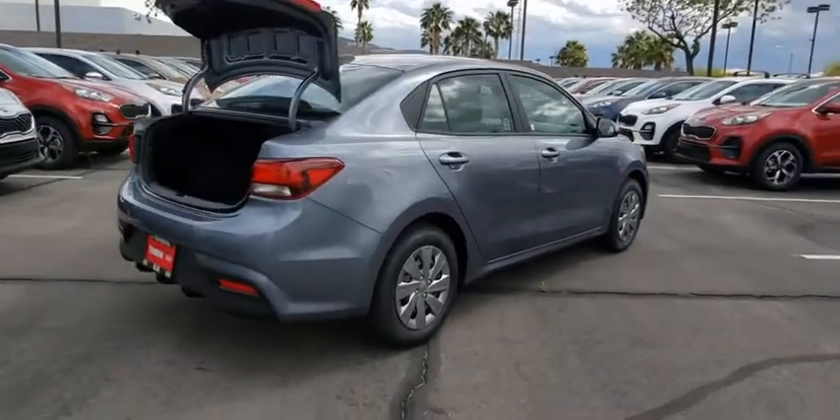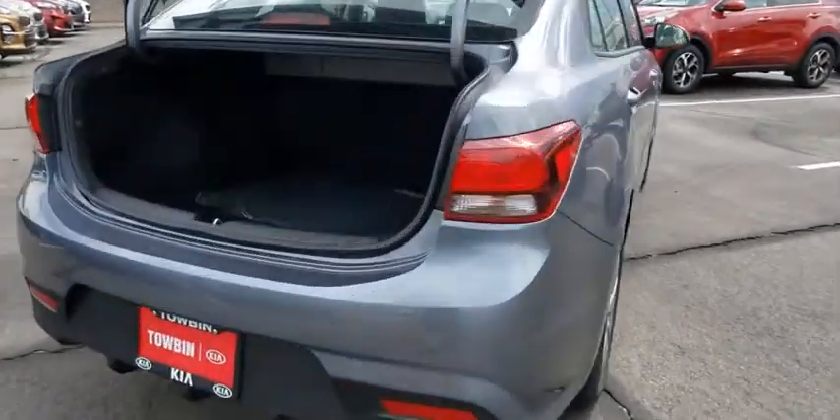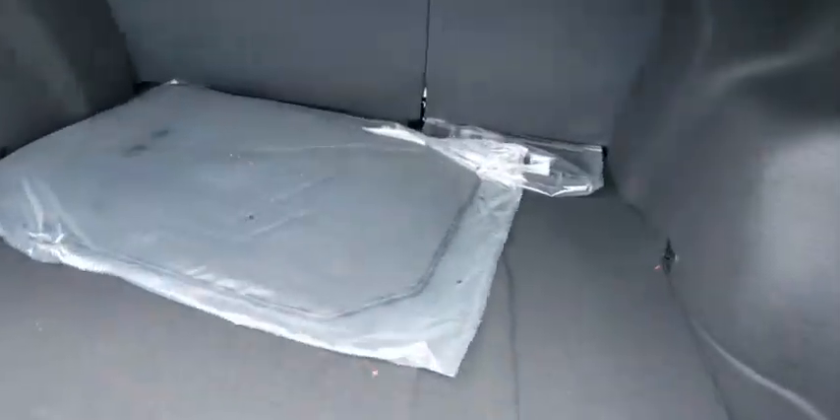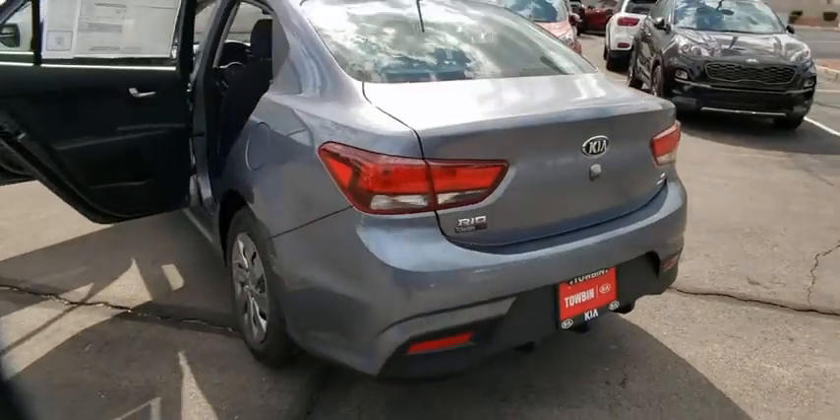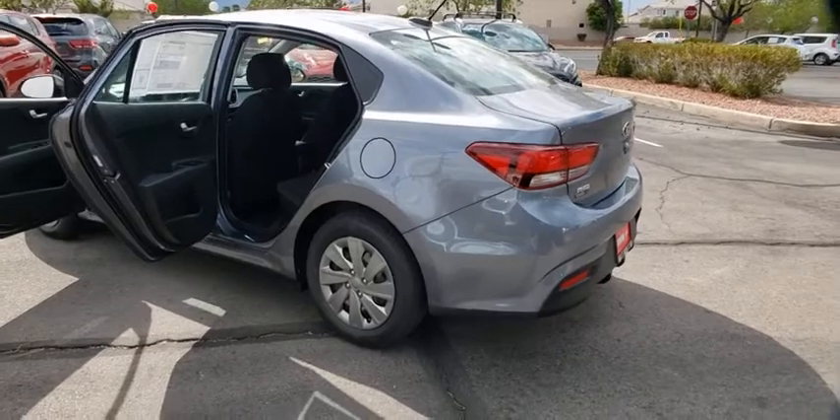Here are some of this vehicle's great options: traction control, dual airbags, power steering, electronic stability control, rear window defroster, trip computer, power windows, tachometer, overhead console, remote keyless entry, brake assist, panic alarm.